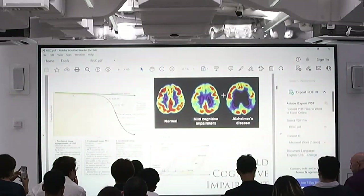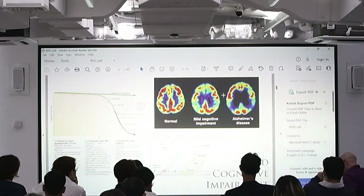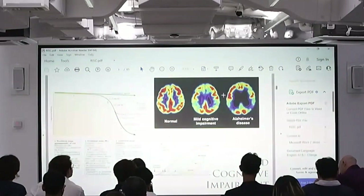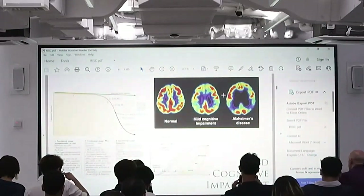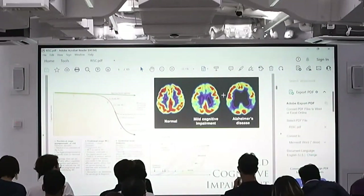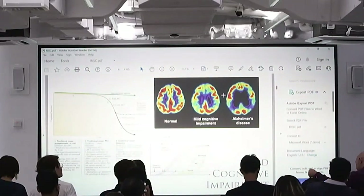Basically, the way we tackle this problem right now is to detect this condition before it's at the point of no return. This condition is called mild cognitive impairment. This is not just people getting older and having bad memory — there's something more than that.